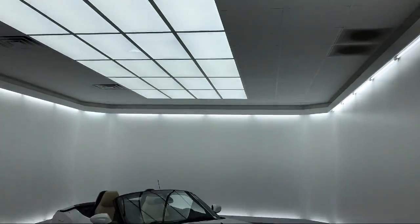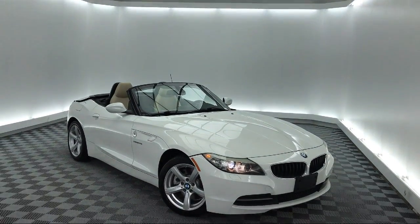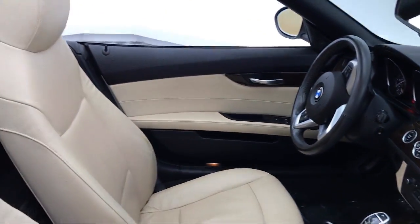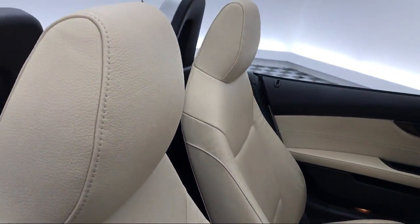It comes equipped with Keyless Entry, Electronic Stability Control, Tire Pressure Monitoring System, Bi-Xenon HID Headlamps, Steering Wheel Controls, Alloy Wheels, and Leatherette.